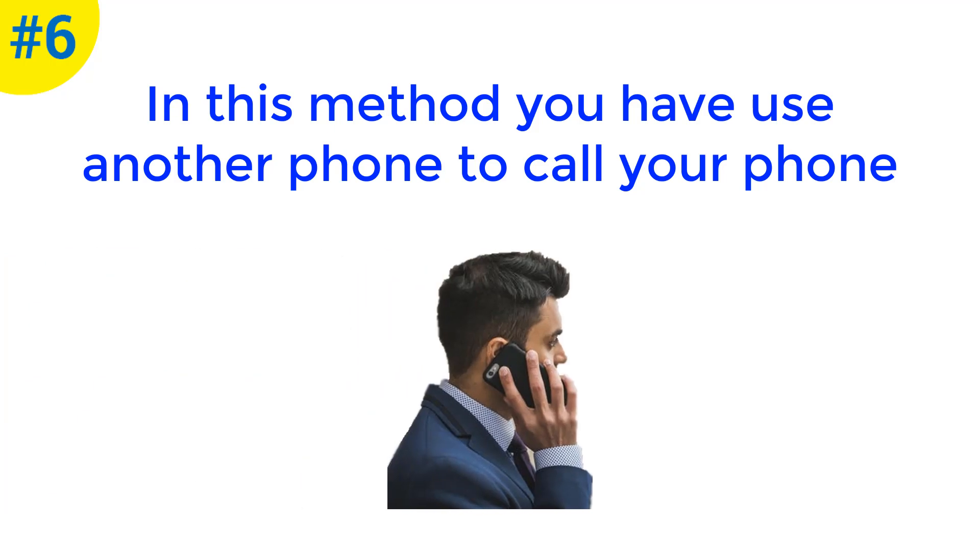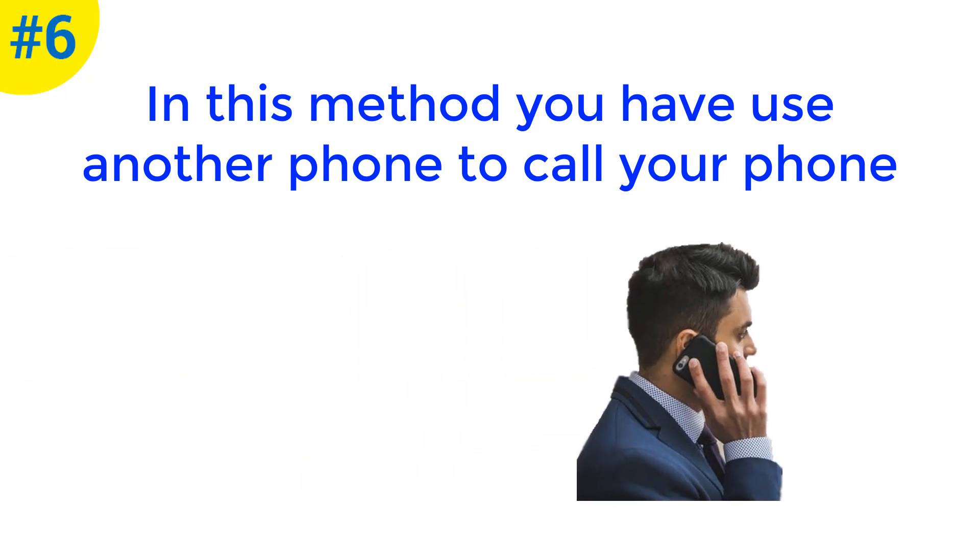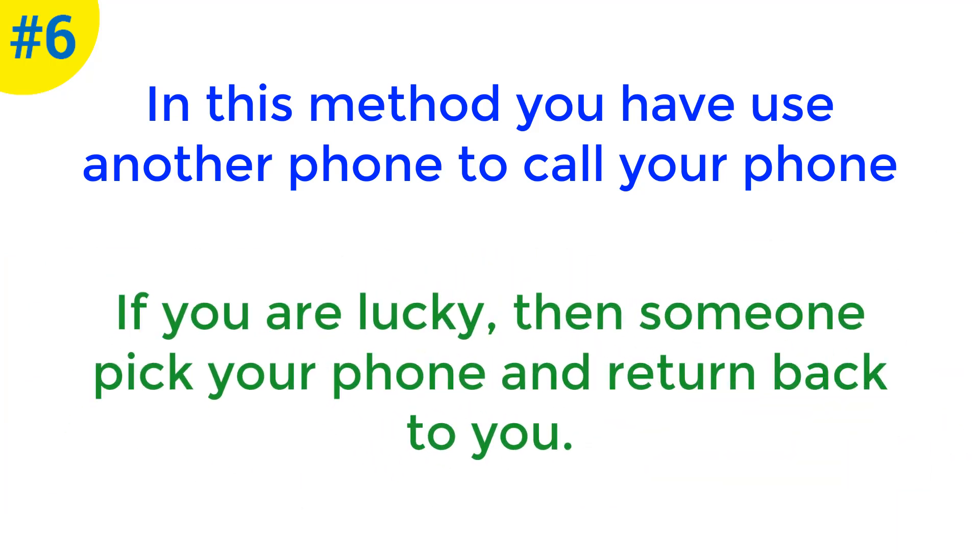Method number six is to call your phone. You can use another phone to call yours. If you are lucky, then someone will pick up your phone and return it back to you.